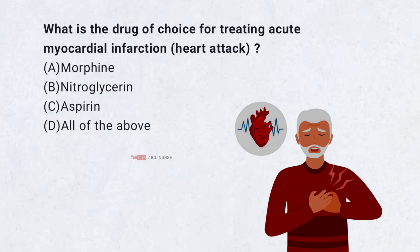What is the drug of choice for treating acute myocardial infarction? A. Morphine. B. Nitroglycerin. C. Aspirin. D. All of the above.